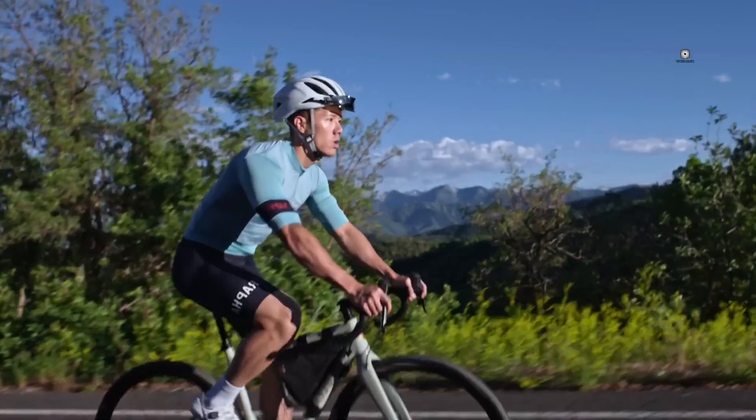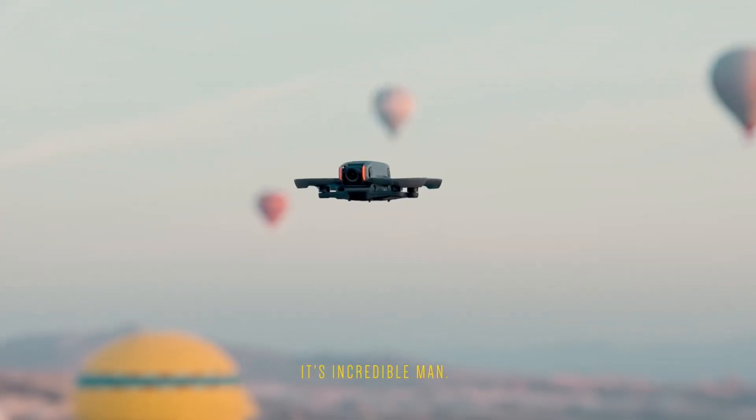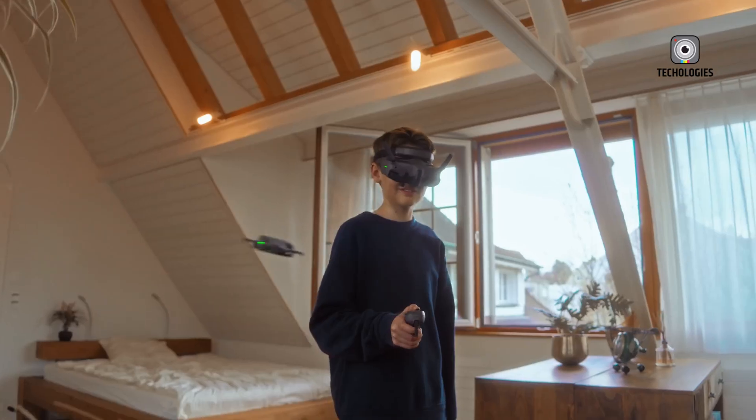Thank you for watching our Top 5 Best Drones of 2025. We hope you've found the perfect aerial companion for your adventures. If you enjoyed this video, please give it a thumbs up and subscribe for more exciting content.